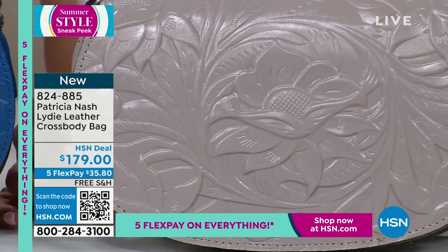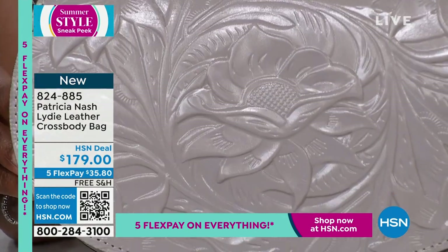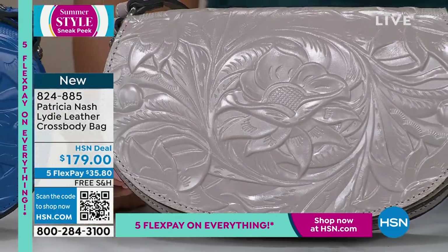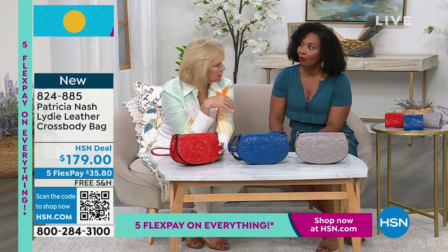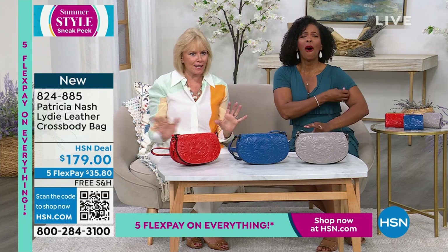I think it's just beautiful. This tooling has really surprised me. My daughter and I were in Milan about two or three months ago — we walked into their major luxury department store and what do we see? One of the luxury designers doing tooling. We were taking pictures, and they said, ma'am, you can't take pictures. That bag was worth thousands of dollars.